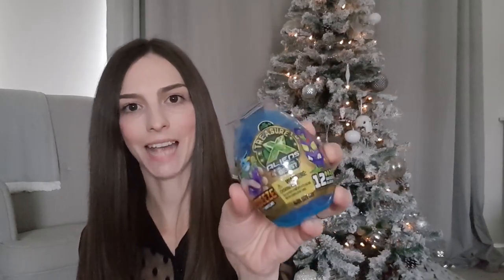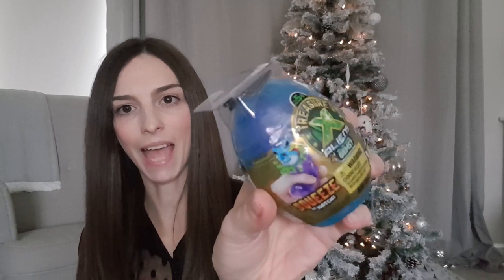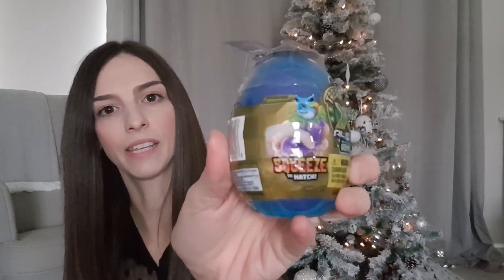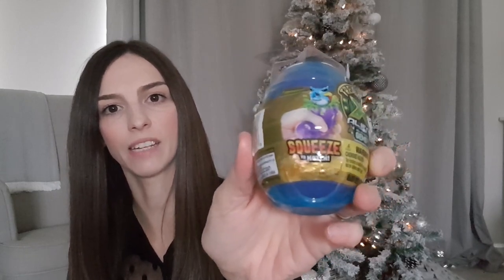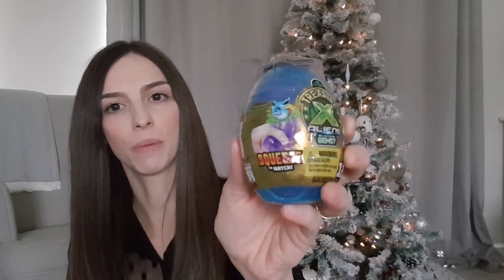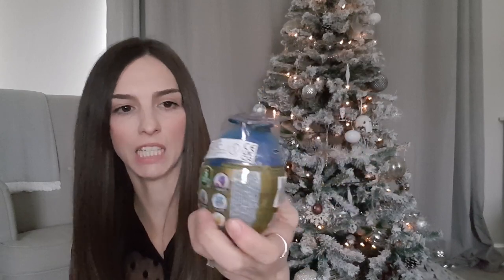For my son I picked up a Treasure X alien slime egg - you squeeze out the alien character inside and there's lots of slime as well. I got this from Sainsbury's and that was five pounds. He's had some of the Treasure X toys before and he really enjoys opening those, so I think he's going to like that one.